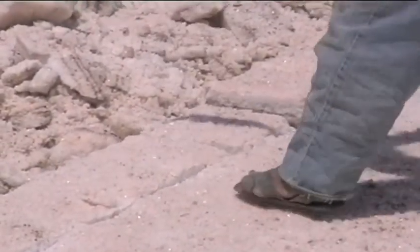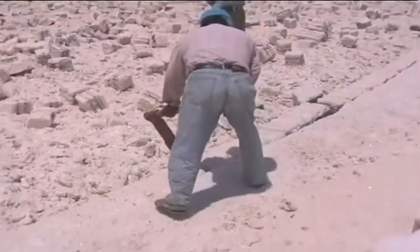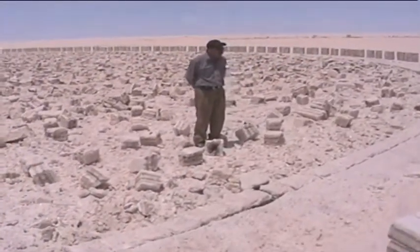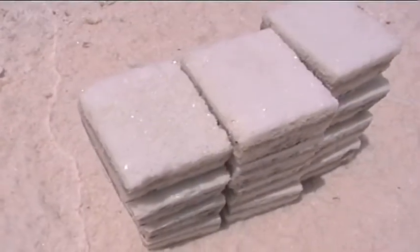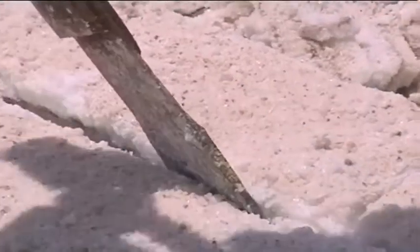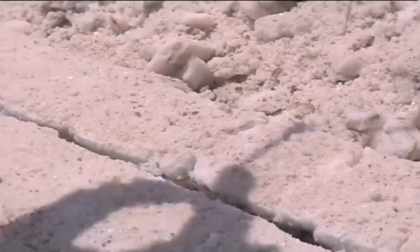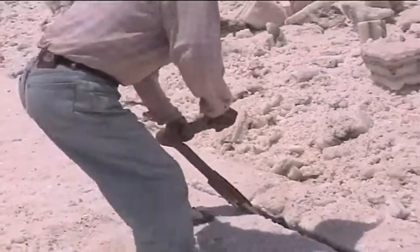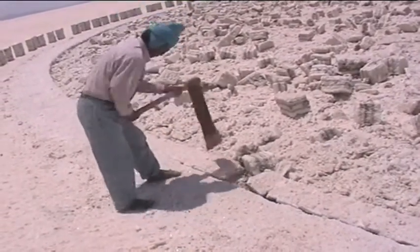The salt lake tour was getting a little bit more interesting. The miners are producing salt blocks in this area — as you can see behind the miner. The miners come here to produce the salt blocks, and they do this salt production because the price is cheaper. Also, the salt blocks are good for making new salt hotels.